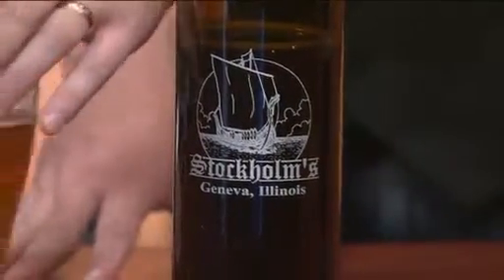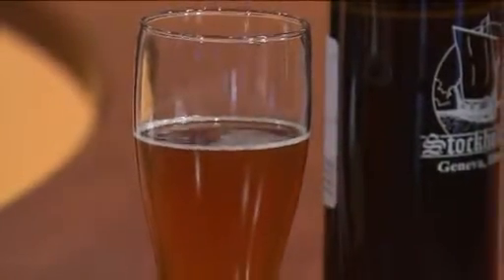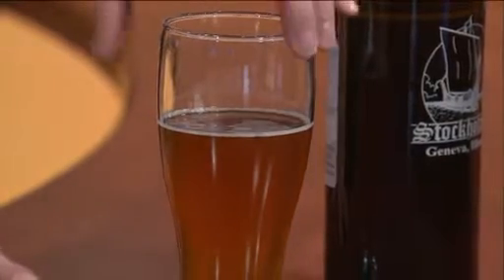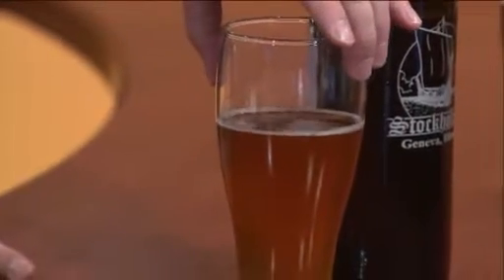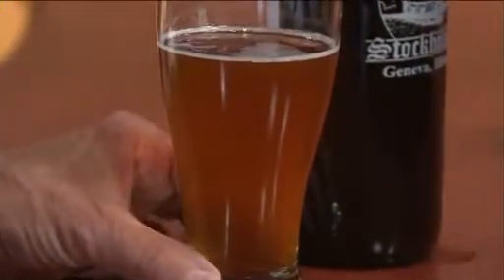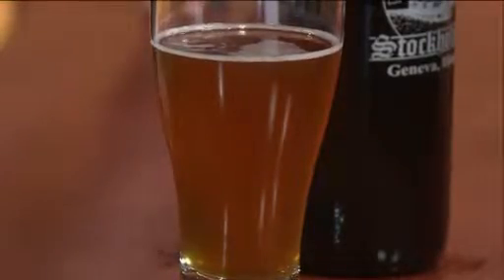It's kind of bitter. It's not as bright and crisp as you would imagine — not like the macro brews, the MGDs and stuff like that. It's a little heavier. And if you can see, it looks a little cloudy because they do what's called cask conditioning. They don't really filter anything out, so they leave a lot of the brewing process in there and you can taste it.